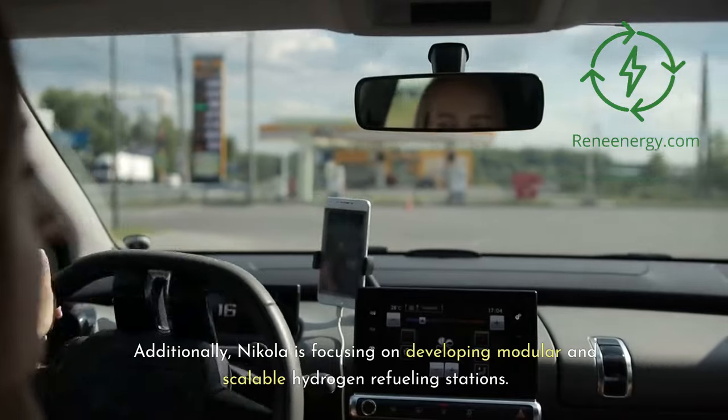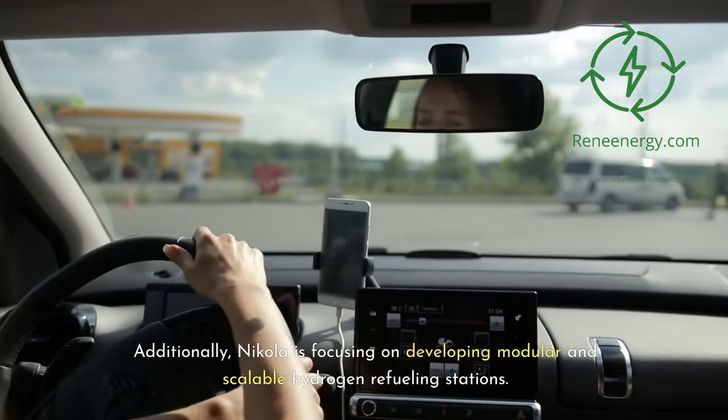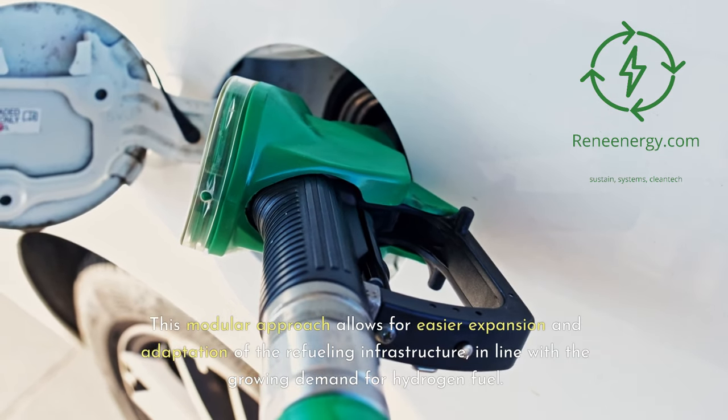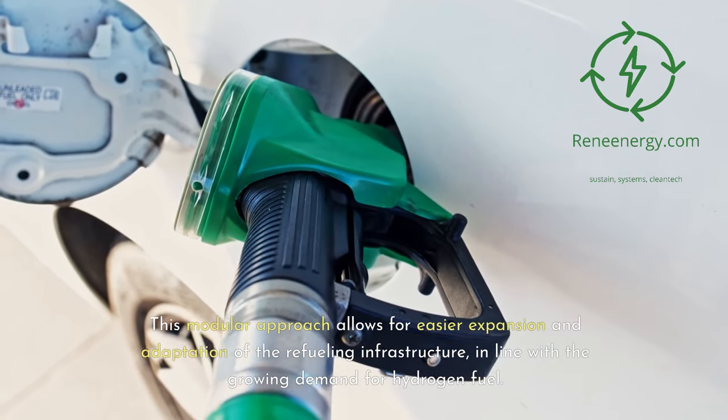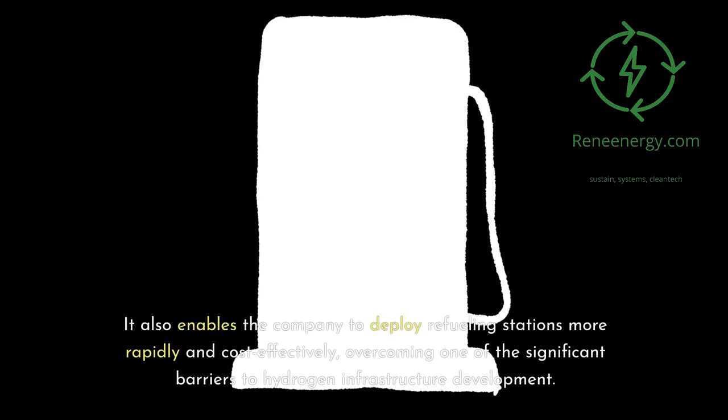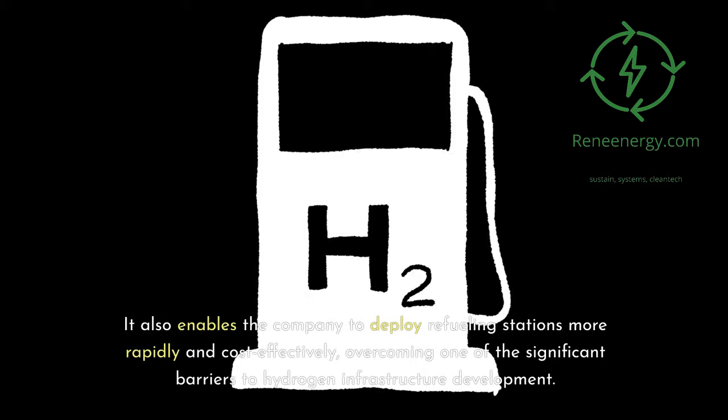Additionally, Nikola is focusing on developing modular and scalable hydrogen refueling stations. This modular approach allows for easier expansion and adaptation of the refueling infrastructure in line with the growing demand for hydrogen fuel. It also enables the company to deploy refueling stations more rapidly and cost-effectively, overcoming one of the significant barriers to hydrogen infrastructure development.